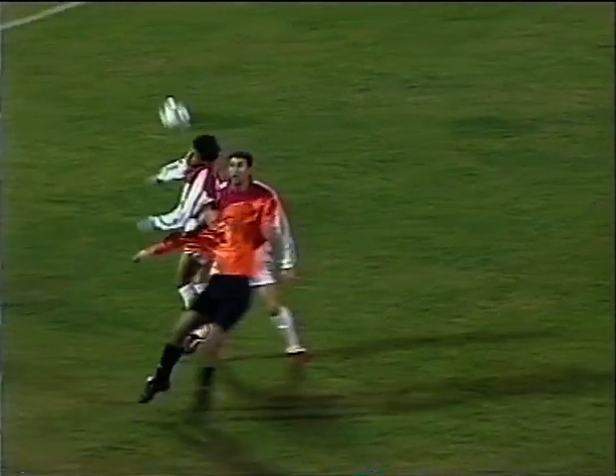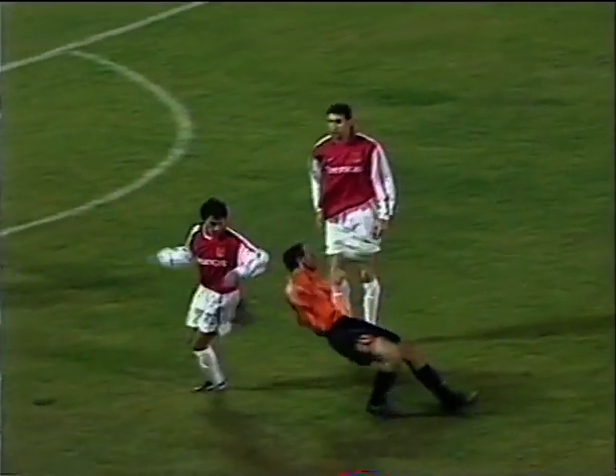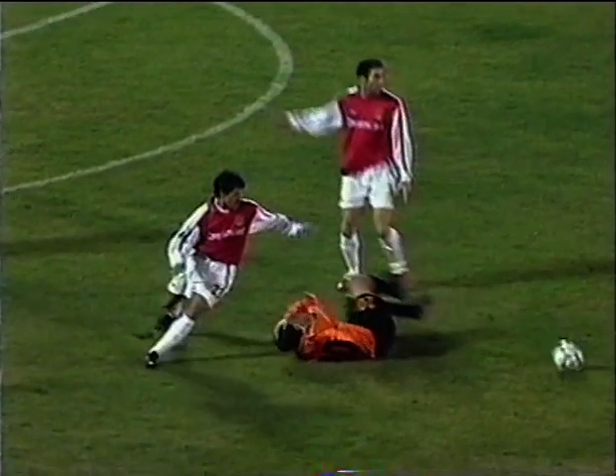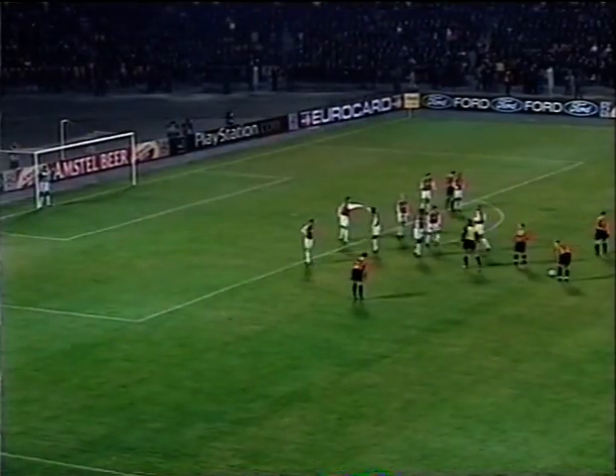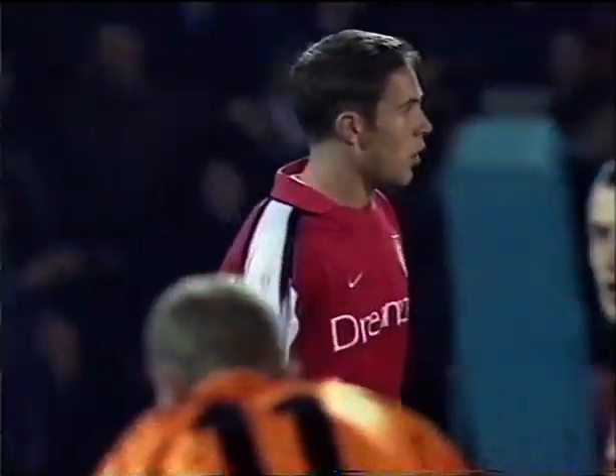And a free kick goes against Martin Keown once more - the man having a very difficult evening. It's Birlik again - what a thorn in the side he's been in the couple of minutes he's been on the pitch. Vivas actually with the final challenge. Birlik holding his head, referee blowing his whistle, and a free kick to Shakhtar.